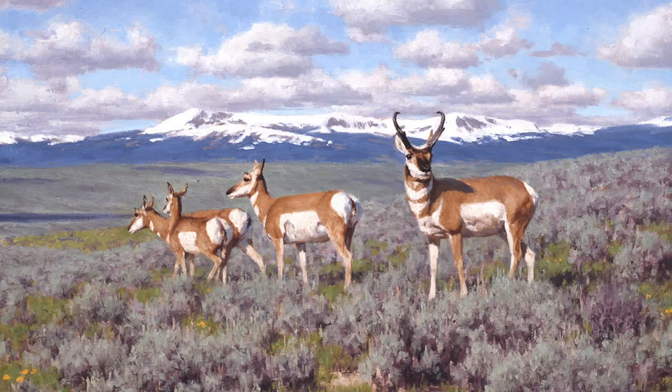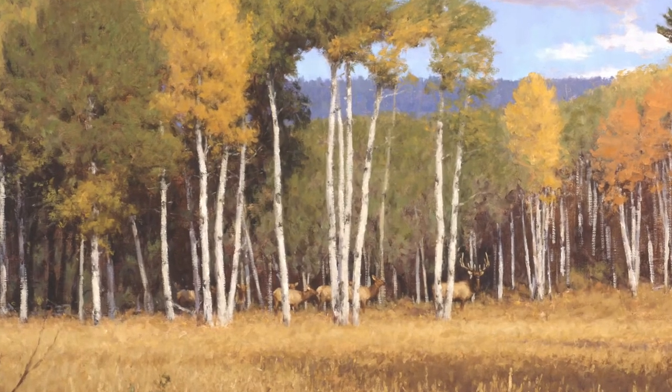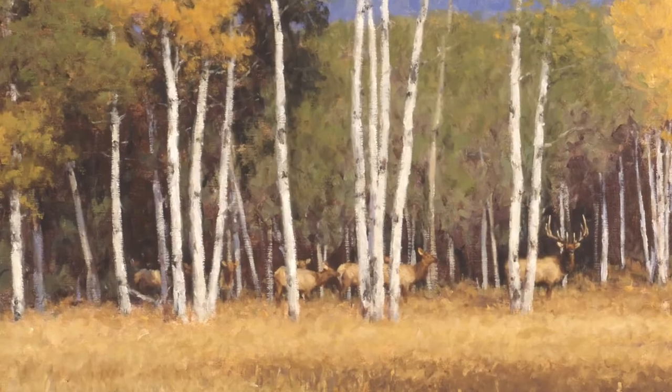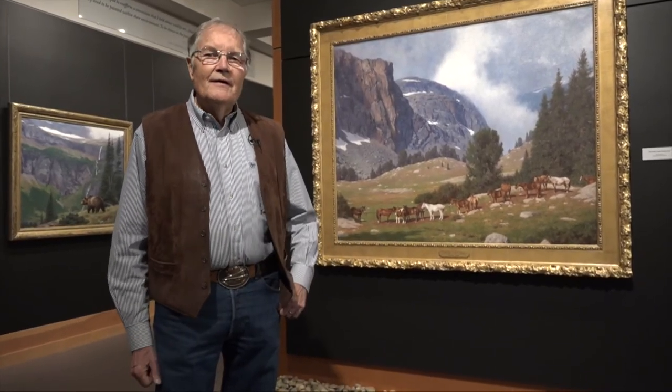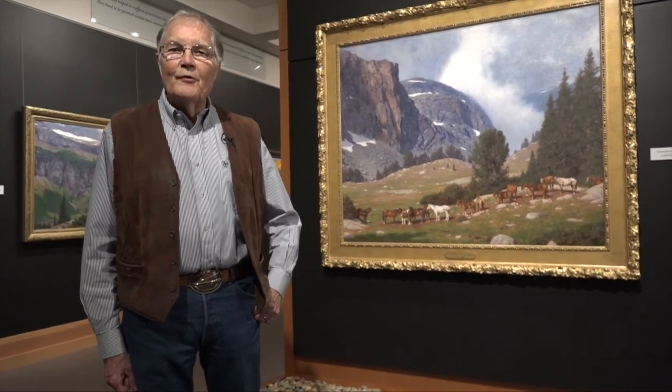Today, those two sons have given Tucker and Jean seven grandkids, and it's wonderful to share this retrospective with the family. To be able to show them this exhibit meant the world to me, to explain my art. They've seen me paint. They've been in my studios. But to be able to explain it to them was a rare opportunity and something I hope they'll remember.